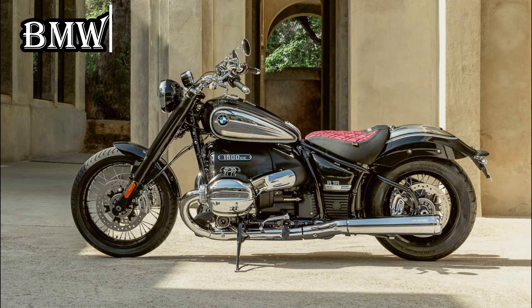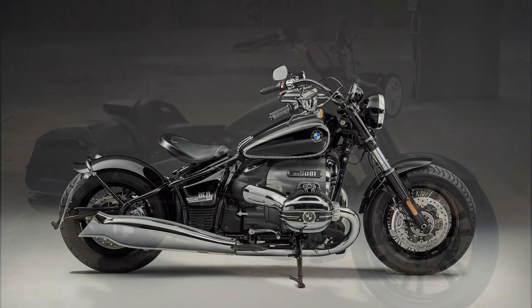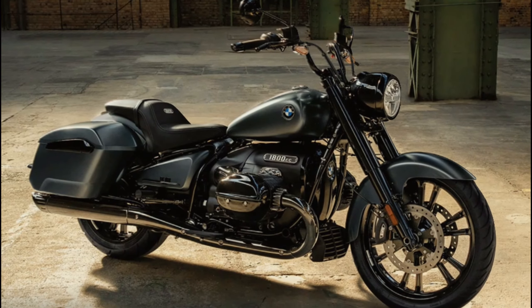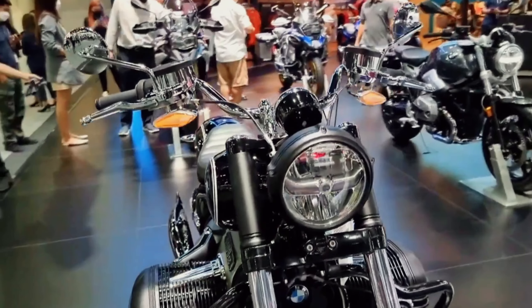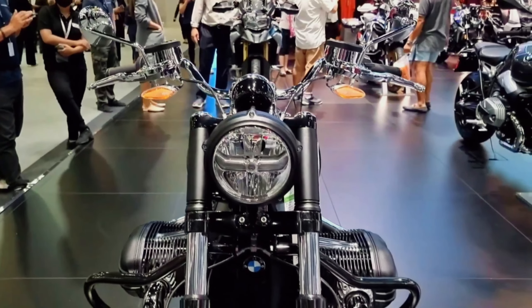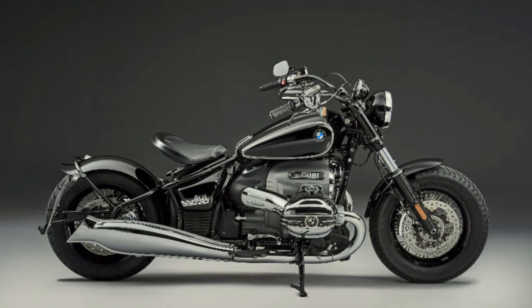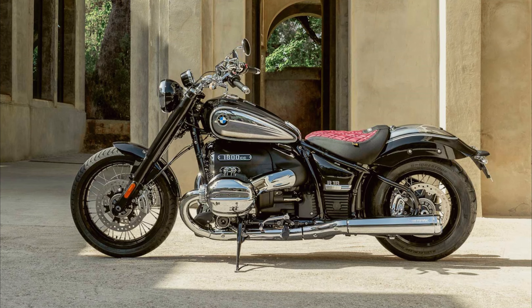Taking the fourth spot is the BMW R18. This motorcycle is a masterpiece of engineering and design, aimed at making a statement on the road. With its massive 1.8-liter boxer twin engine, the R18 delivers impressive power and torque, ensuring it's a force to be reckoned with on any terrain. The R18 pays homage to the classic BMW R5 cruiser bike, blending vintage elements with modern technology.